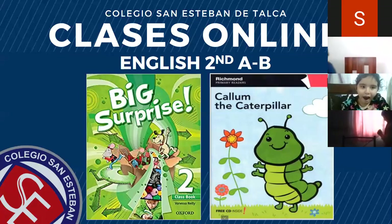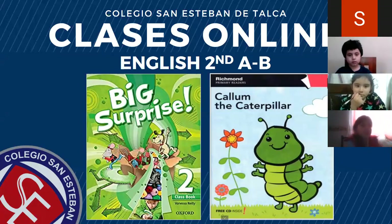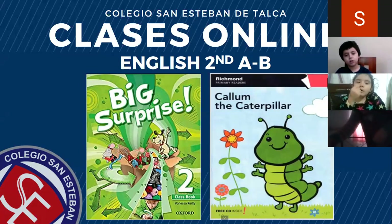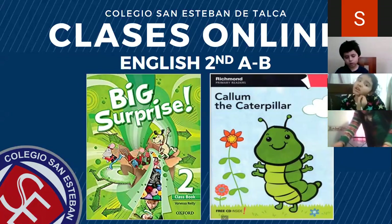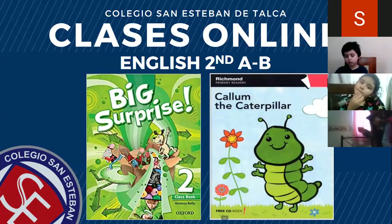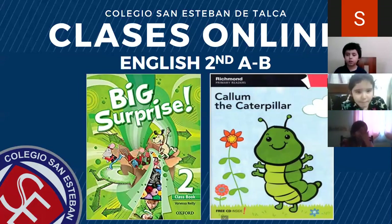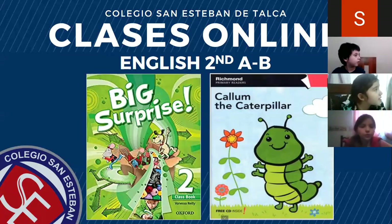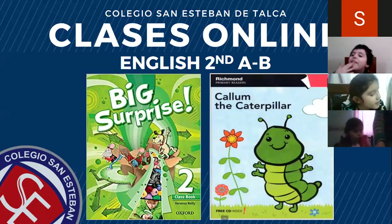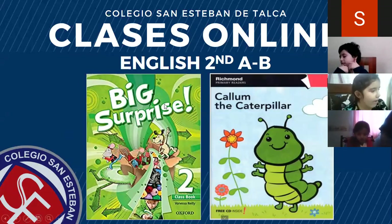Also, we are going to use the book Big Surprise number 2. Vamos a seguir utilizando nuestro libro, el Big Surprise número 2. Y también, el día de hoy, voy a proyectar imágenes del libro complementario que se llama Callum the Caterpillar. Es el libro complementario del primer semestre. Hace algunas semanas atrás, a través de la plataforma Classroom, envié un informativo donde, desde esta semana, íbamos a comenzar a utilizar, a través de la plataforma Zoom, el libro Callum the Caterpillar. Si no tienen el libro, no importa, porque voy a proyectar la imagen a través de su pantalla. Así que pongan atención, y también vamos a leer solamente las primeras dos páginas del cuento.